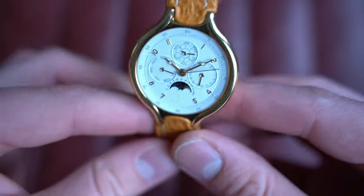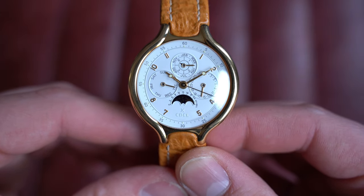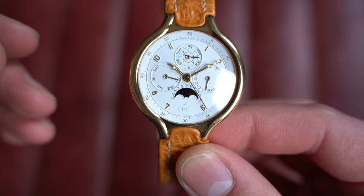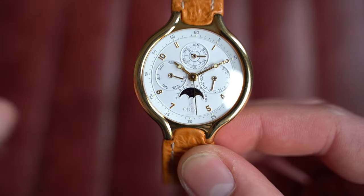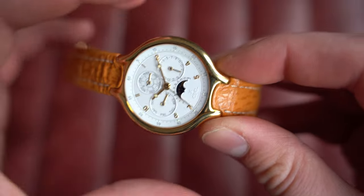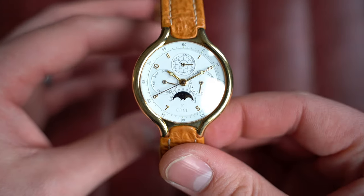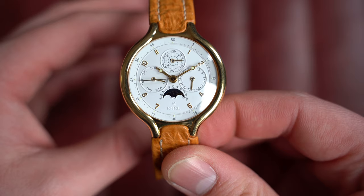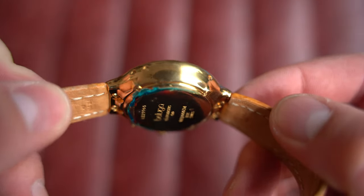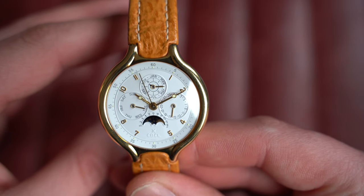I don't believe this watch has seen a polish wheel, or if it has it's been done very lightly. Interestingly, the Beluga range was not particularly popular for Ebel when originally released, so there are far fewer of these than other models like the El Primero equivalents. That makes it more interesting — especially with the case shape, the thinness of the strap, the 36mm case, and the hidden recessed crown. It creates allure on the wrist; people will stop and ask what on earth it is.